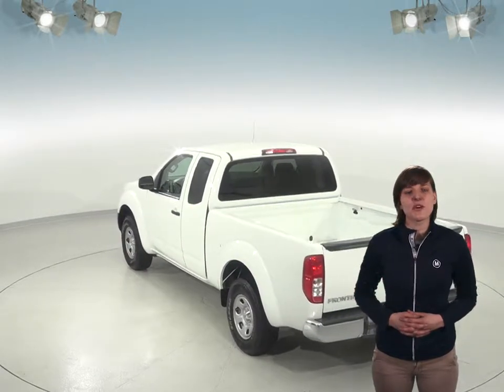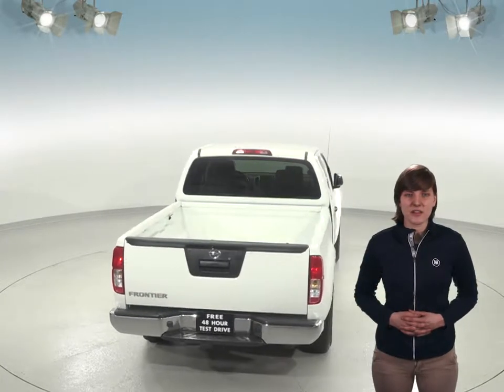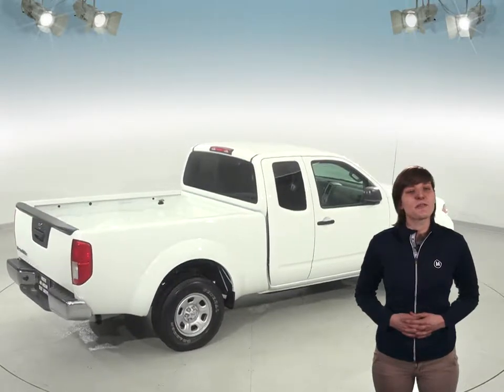We'll even help maintain this truck for as long as you own it with our free lifetime mechanical protection. This Frontier is perfect for any kind of weather thanks to its heated mirrors, traction control, and ABS brakes. There's also an AM FM radio and a CD player for entertainment.